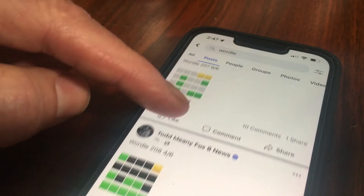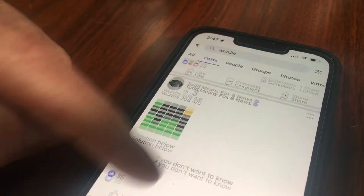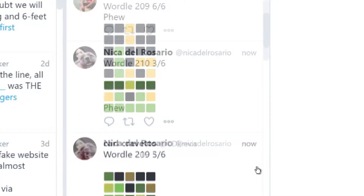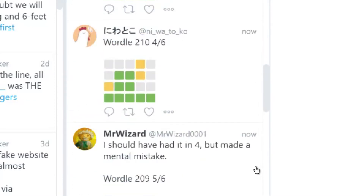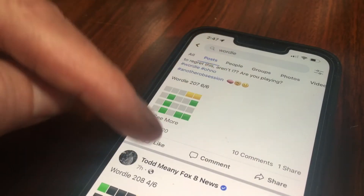Friends are sharing their results — at least the ones they're proud of — on Facebook. On Twitter, about 40 Wordle results are being posted every minute. Wordle prevents anyone from spoiling the puzzle for everyone else. That's why you only see the board with green and yellow boxes.